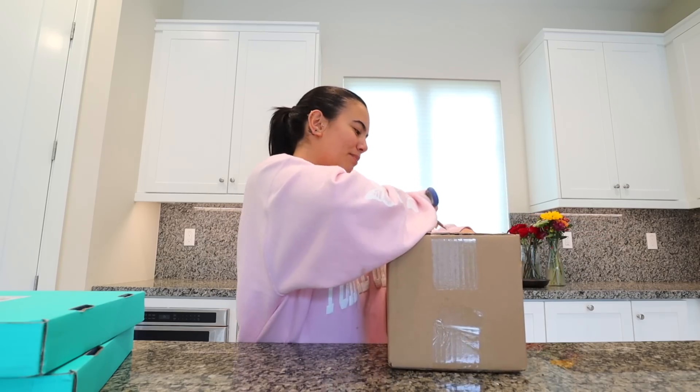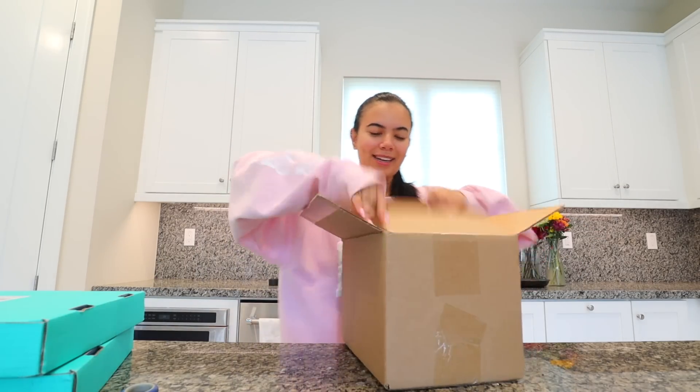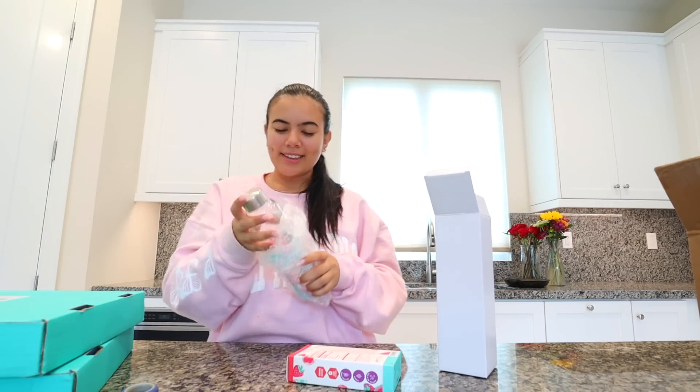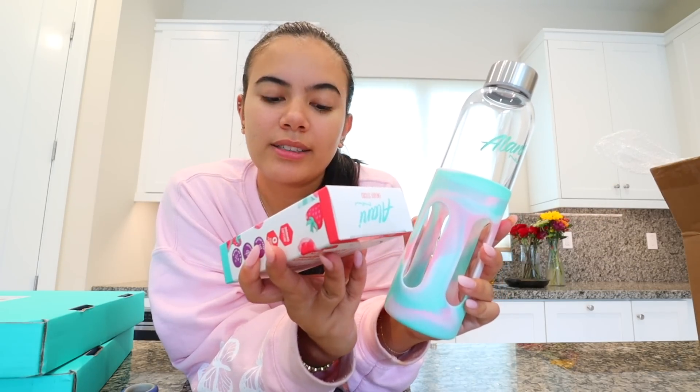Next up, this one says it's from Alani — I'm so excited. They just sent me over the Kim Kardashian energy drink and it's literally like lemonade. Look at this — a glass bottle! We got an Alani glass bottle and their Hawaiian shaped ice energy sticks. Thank you Alani!